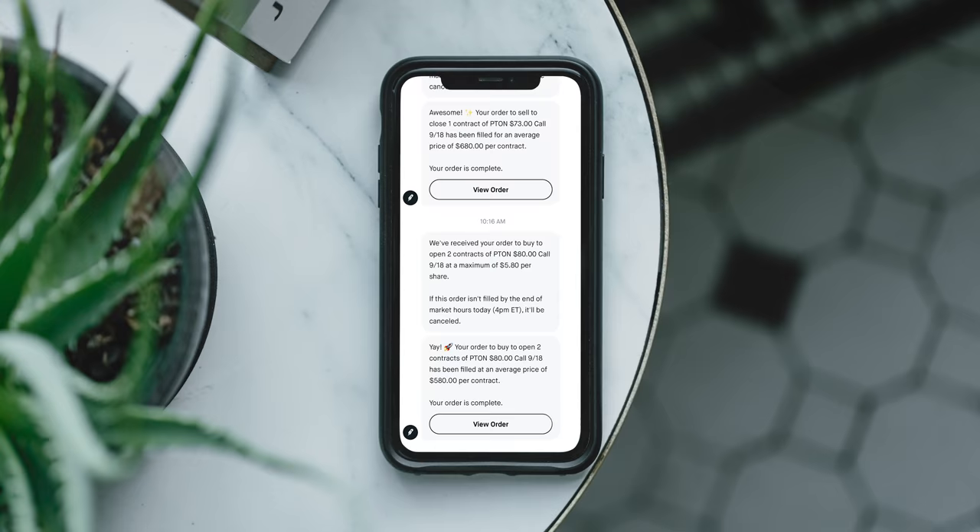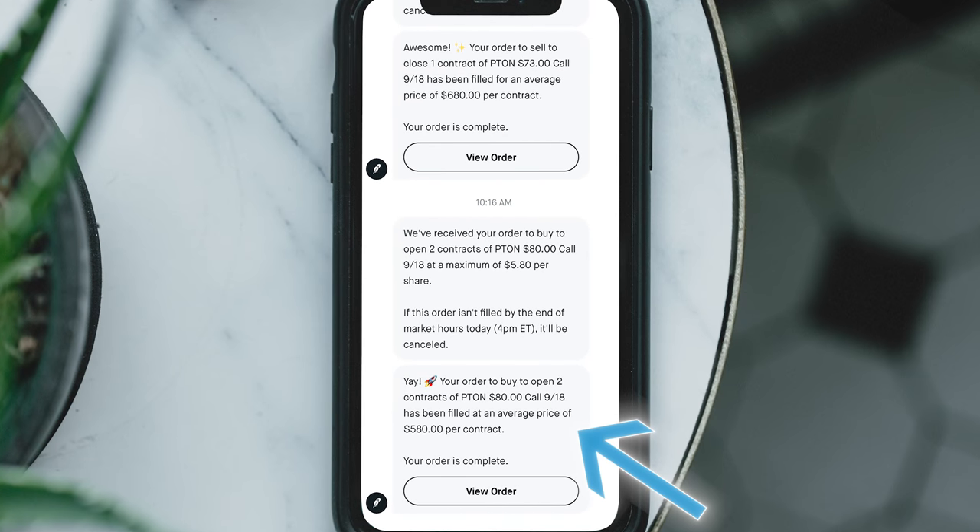I still have one contract left which I'll hang on to a little bit longer. I also grabbed two more Robinhood contracts with a strike price of $80 for $580 each. Then I sold my remaining TD Ameritrade Peloton contract for $905, so those three contracts netted me a total profit of $620. Subtracting that from my goal of $3,550, I am now $2,930 away.